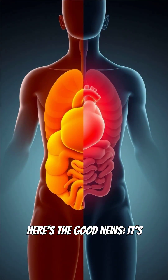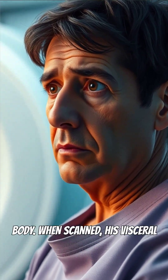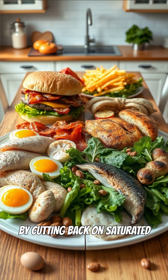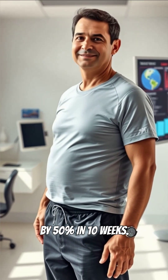Here's the good news: it's actually easier to lose with the right approach. Take Chris's story. His belly was the biggest part of his body. When scanned, his visceral fat was high. By cutting back on saturated fats and swapping sugar for protein, his visceral fat dropped by 50% in just 10 weeks.